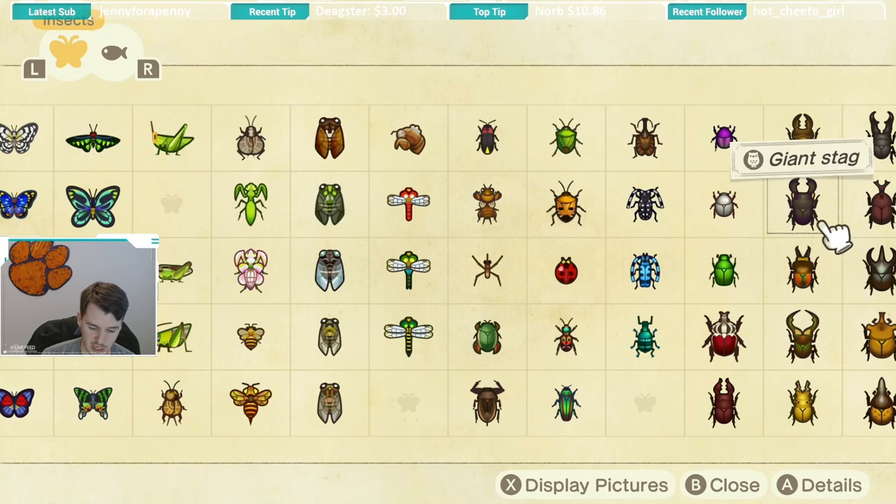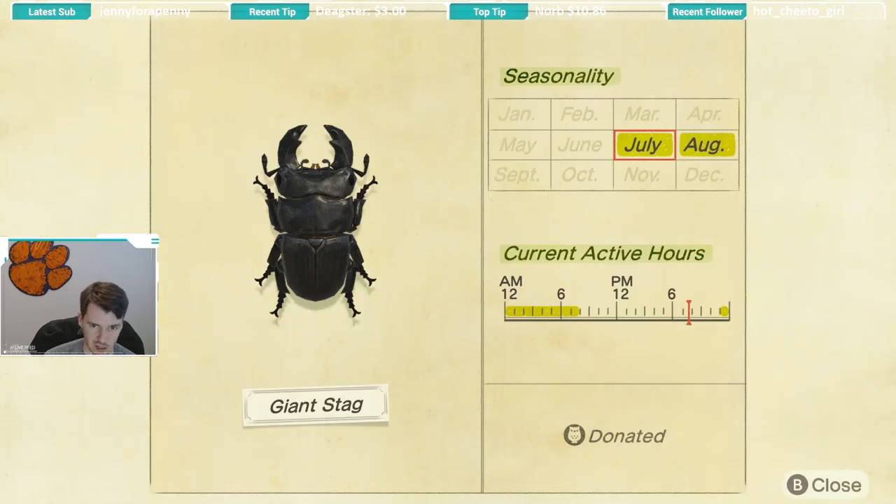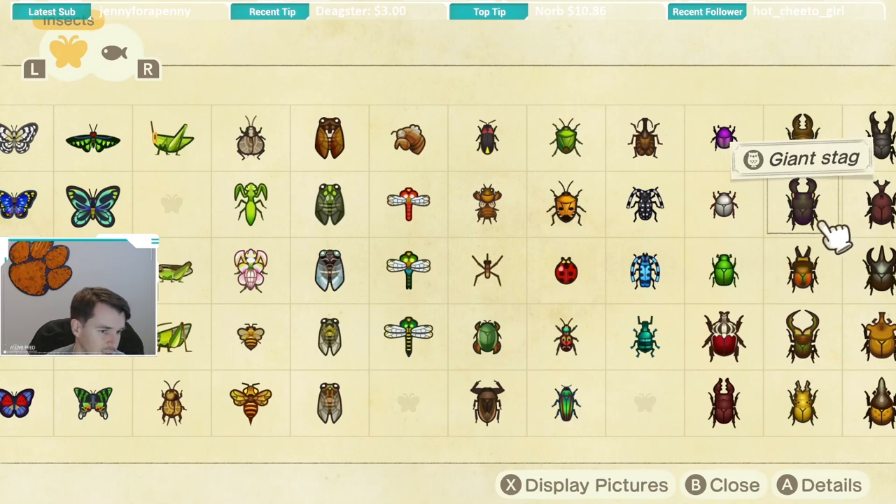Next up we have the giant stag. It is available July and August with the same hours as the scarab beetle — 11 p.m. until 8 a.m. — so when you're looking for a scarab beetle, also keep an eye out for a giant stag. It's pretty large on the tree. It doesn't have to be a coconut tree for this one. Some stags are palm/coconut tree specific, not all of them, so make sure you're checking other trees too if you can't find one.